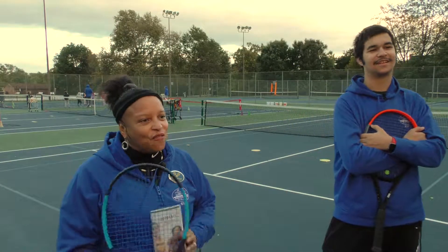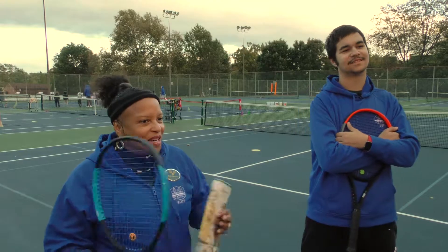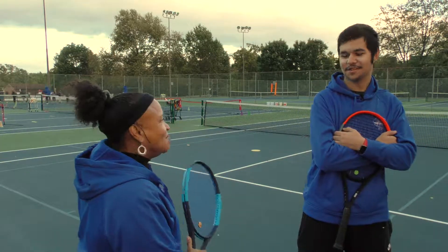Today was our last day of our fall class, so starting in January we will have indoor city tennis. I think we should join our Tiny Tights class with Emily and Nathan — see you guys!